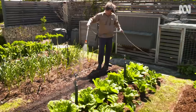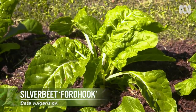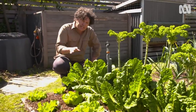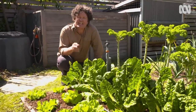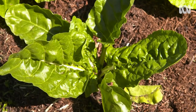When it comes to productive greens, it's hard to go past silverbeet. Take this row, for example — these plants have been in the ground for about six months and they've been so productive. We've been cropping it regularly and using it in some of our favourite dishes like veggie lasagna and even cheese and spinach triangles. And when we have a surplus, we just blanch and freeze it to use later.